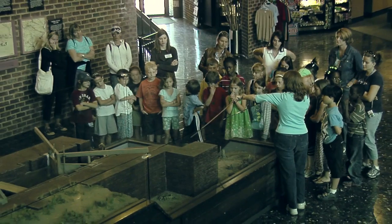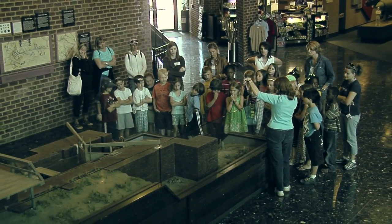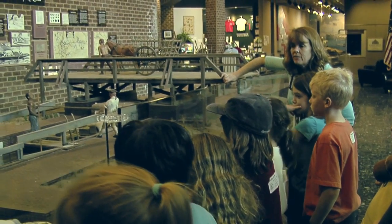Old Santee Canal Park offers a truly unique experience for schools. We do field trips, so schools will come out to the park. We also bring a little bit of the park to the schools.